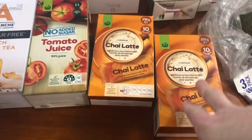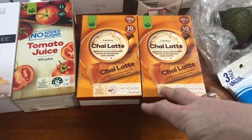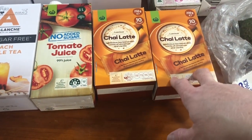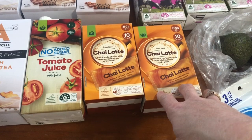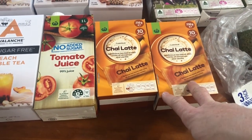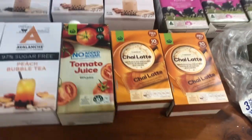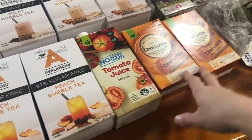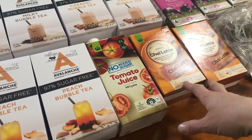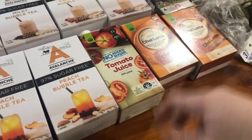My husband was drinking a lot of these chai lattes and had this weird smell going on — he thought it was the soap. But he stopped drinking these and the smell stopped, which was kind of odd. Since the soap we always use hadn't changed, this seemed to be the only explanation. I bought these because the kids like them as well, and I'm sure one every now and then won't be bad.